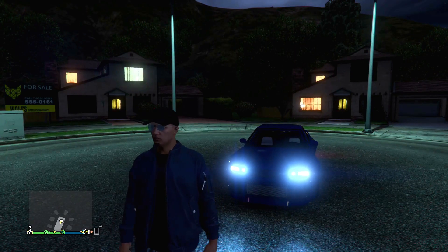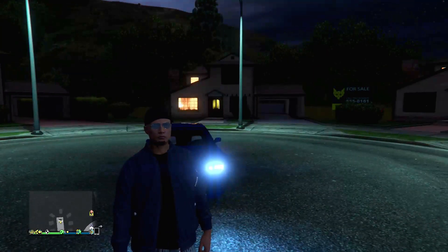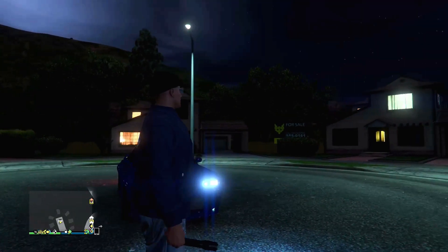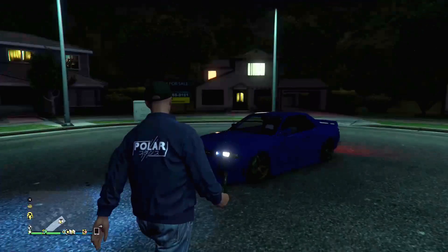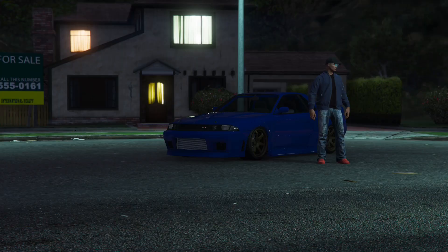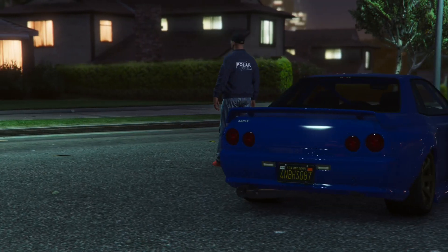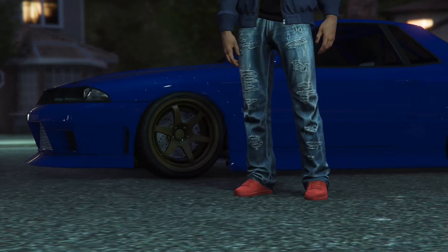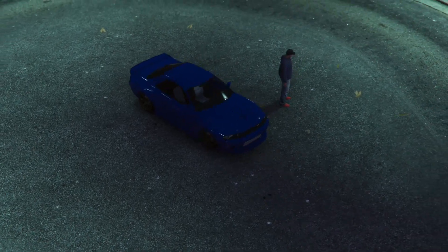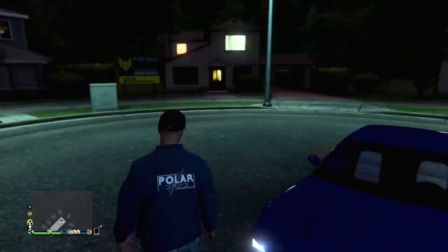What's going on everybody, it's your boy crazy chivo back again with another car meet video. This time we're having a stance meet - I think that's what they call it. This is hosted by Polar Meat but also being hosted by GTA5 Car Meet - you can find them on Instagram, I'll leave both their links down below. This is the car I brought - the GTR with blue paint job and bronze wheels. Let me stance it real quick and I'll be back.